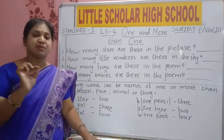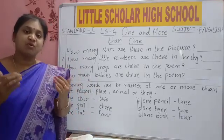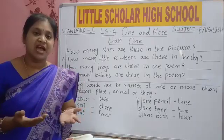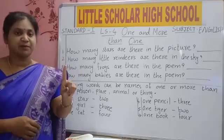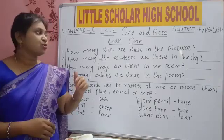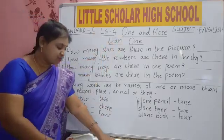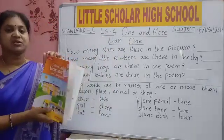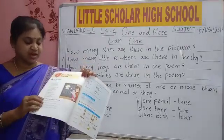Book means one — B-O-O-K, book. Many means books — we will add S. Pen: P-E-N, pen means only one. Pens means P-E-N-S, we will add S. So in this lesson we will learn one and more than one. Before going to the lesson, we have page number 24 in our English grammar test book.